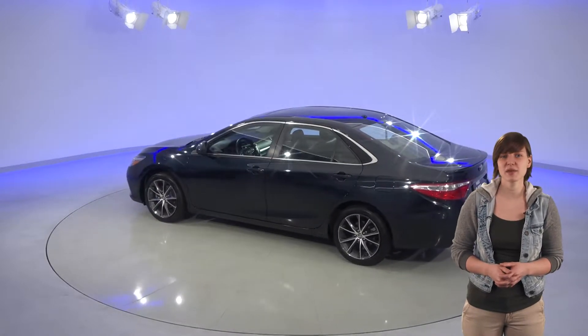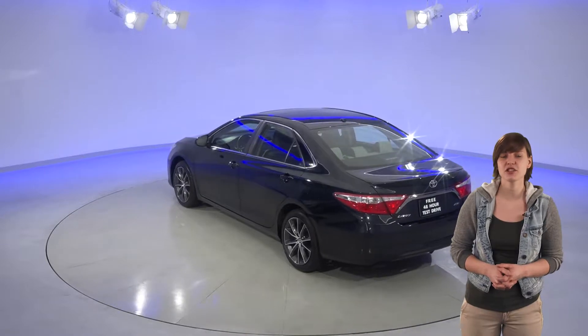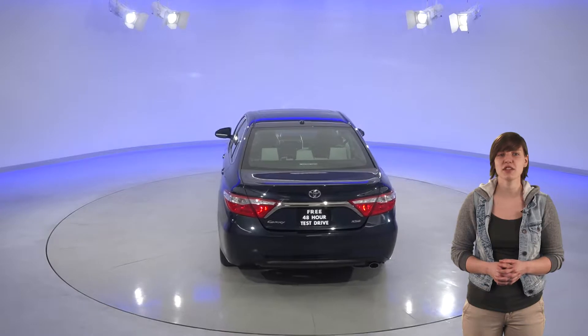If it's rainy or slippery out, you'll be set with this Camry's traction control and ABS brakes. The heated mirrors are definitely sure to come in handy too. There's a 2.5-liter engine under the hood and a 6-speed automatic transmission with overdrive.